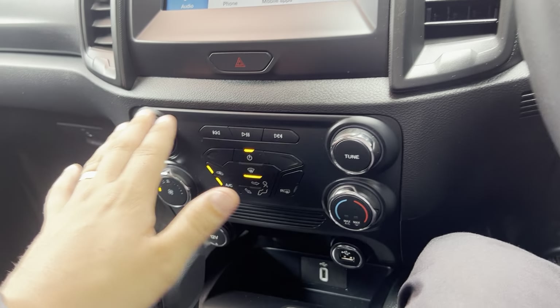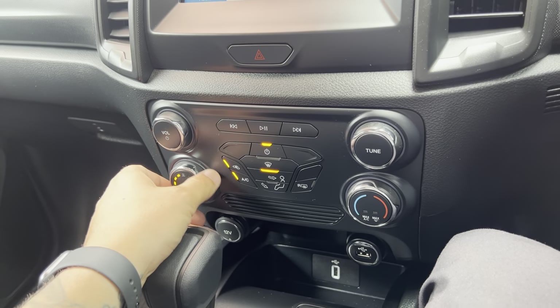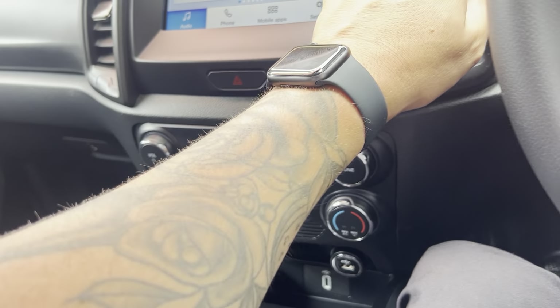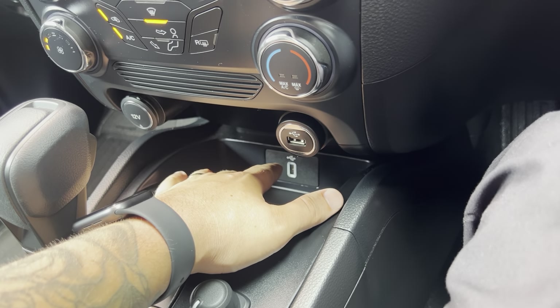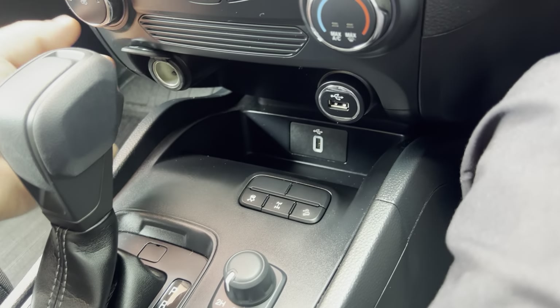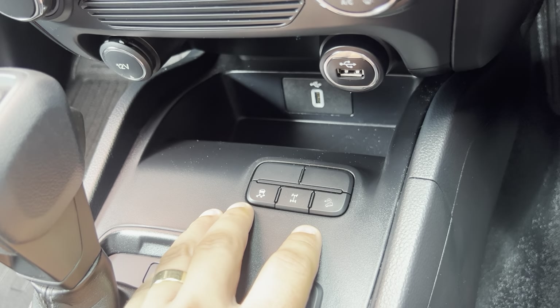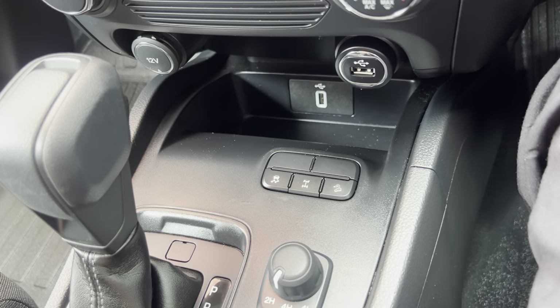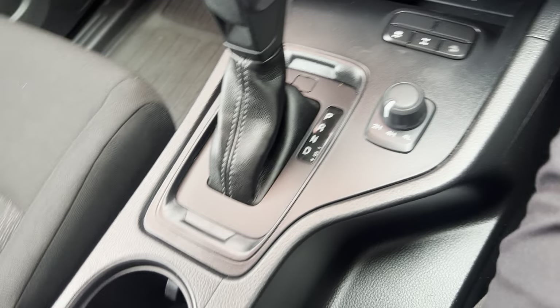You can control audio through here as well, and all your air conditioning controls are just down there — even though that's on one, the car is already nice and cool. There's a USB port and another USB down there, so one controls Apple CarPlay and Android Auto. You've obviously got a 12-volt auxiliary there, downhill assist, a rear diff lock as standard, and your traction control just there with full driving options and all your driving modes.